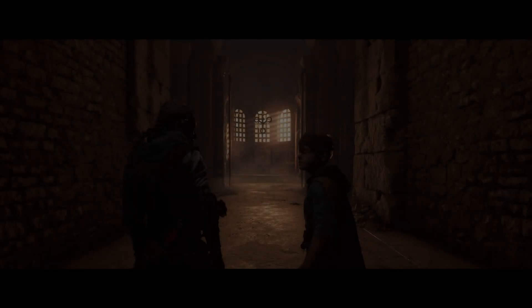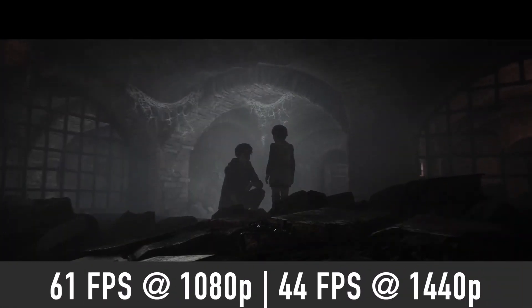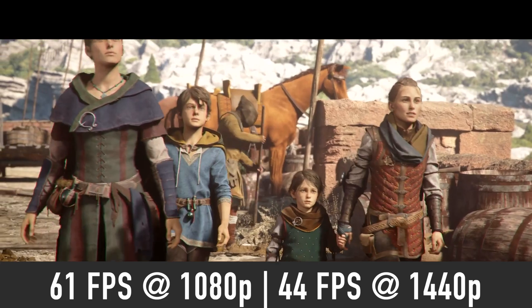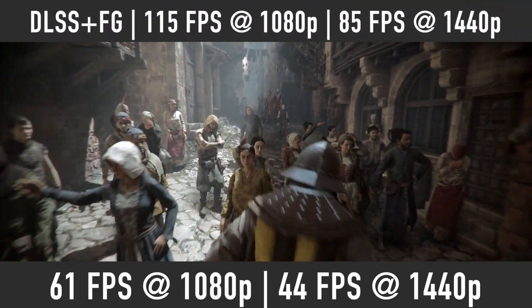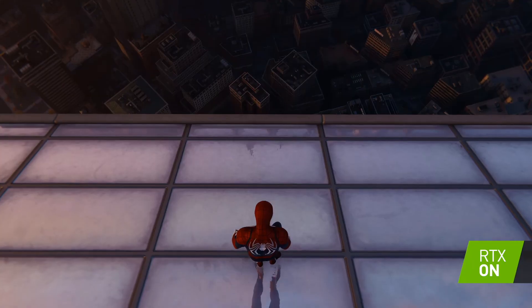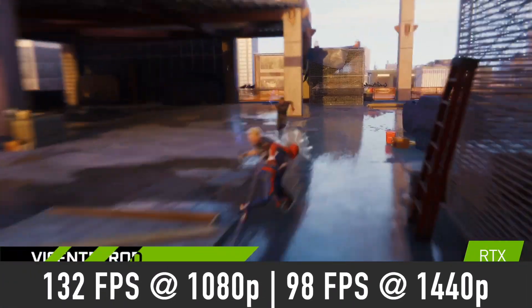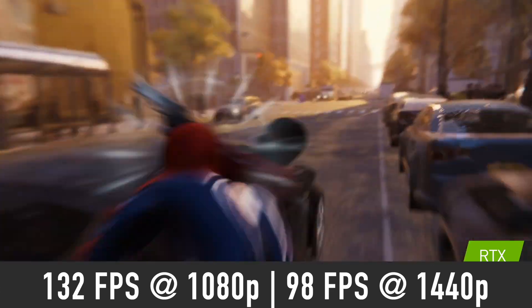A Plague Tale: Requiem is yet another recently released AAA game which is quite graphically demanding. Expect the RTX 4060 Ti to deliver close to 60 FPS at 1080p and 44 FPS at 1440p. You'll need to enable DLSS to boost that frame rate for a consistent 60+ FPS experience — expect 115 FPS at 1080p and 85 FPS at 1440p with DLSS quality mode and frame generation enabled. Spider-Man Remastered is a good-looking game which is not too demanding, so expect 132 FPS average at 1080p and 98 FPS at 1440p on the very high graphics preset.